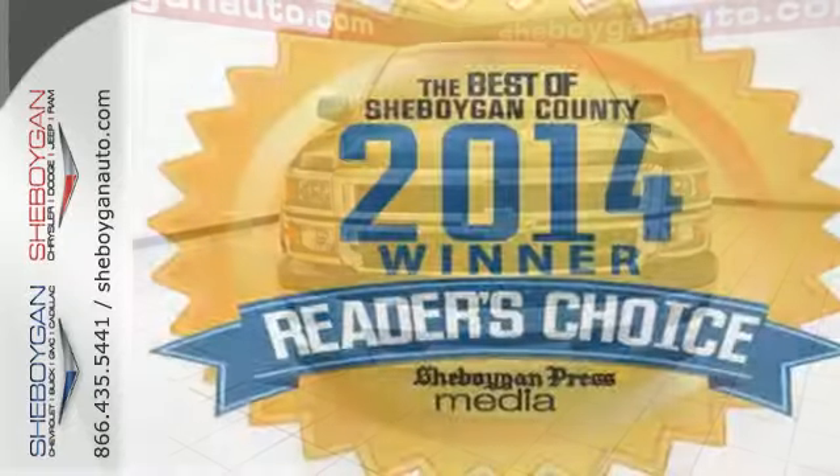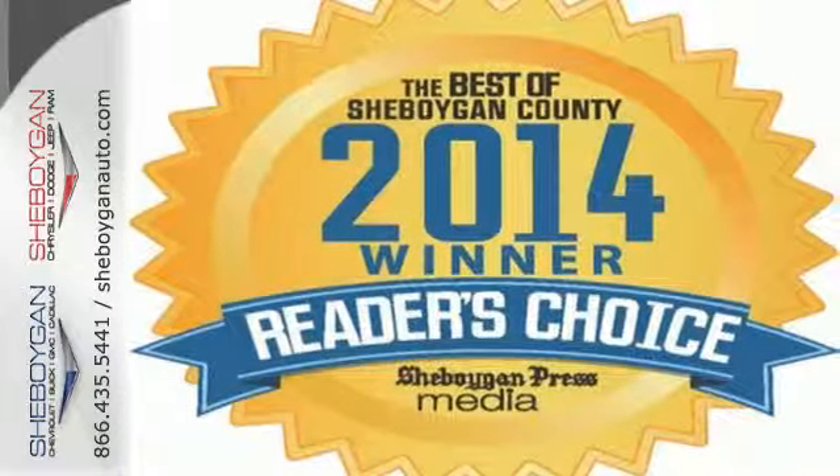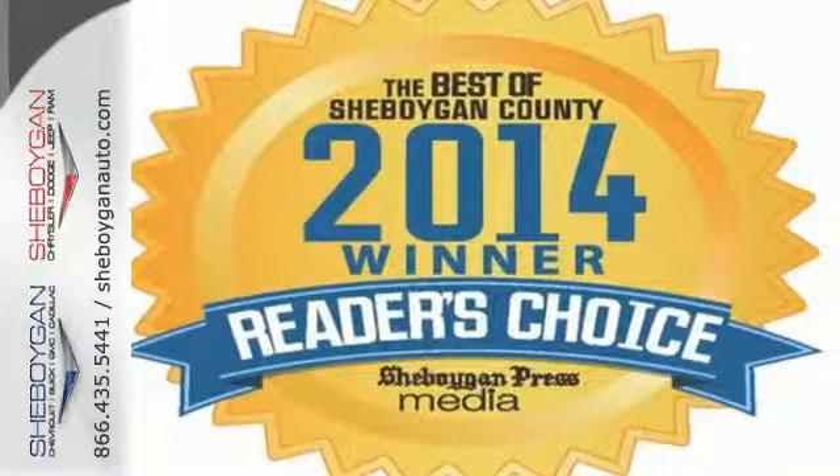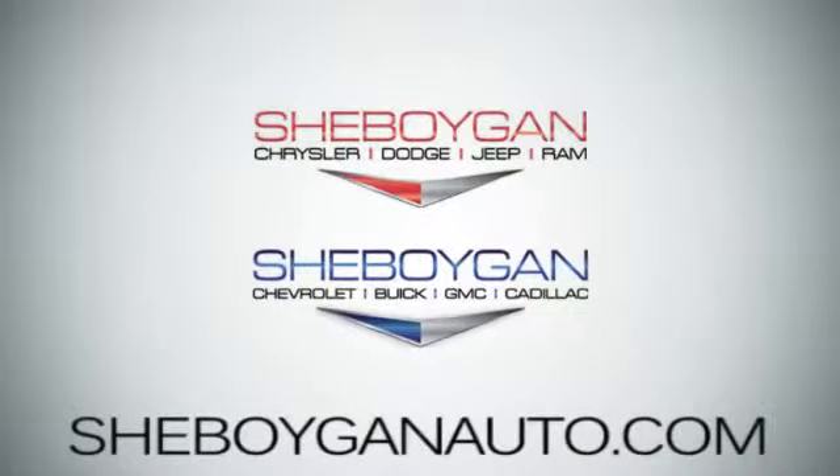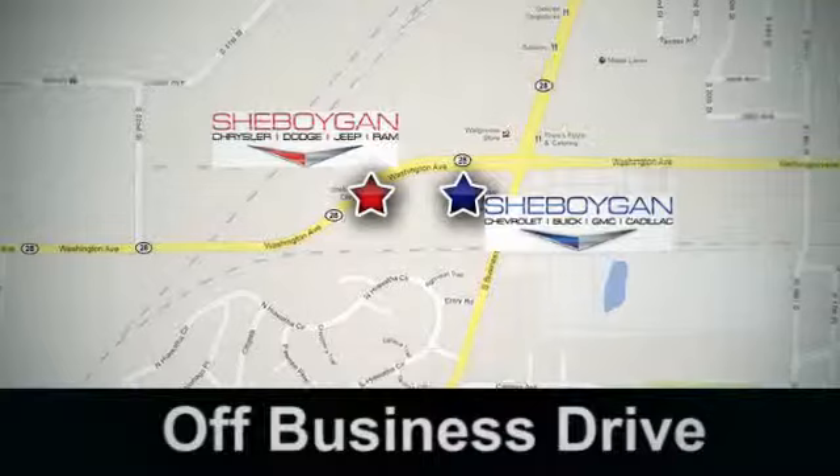It'll help you get the job done, time and time again. Come see us today at Sheboygan Auto — 8 brands in one location, off Business Drive in Sheboygan, Wisconsin.